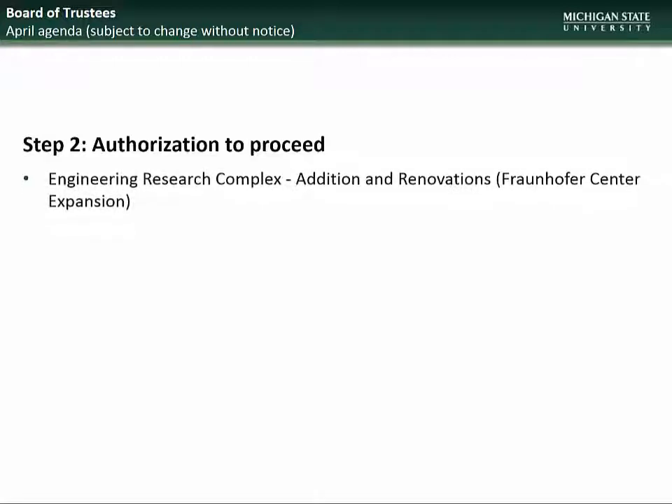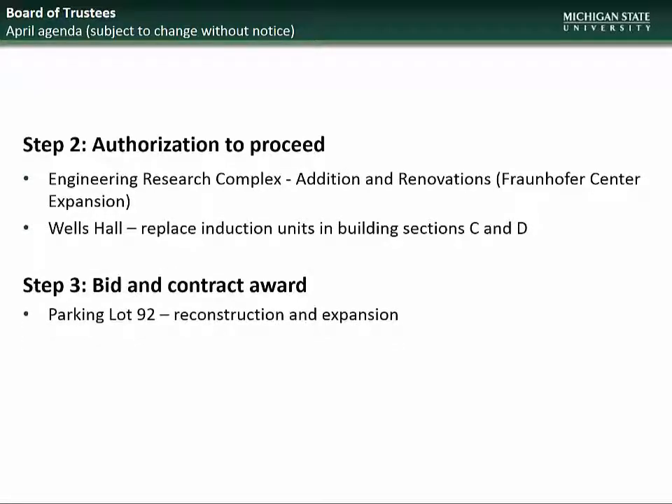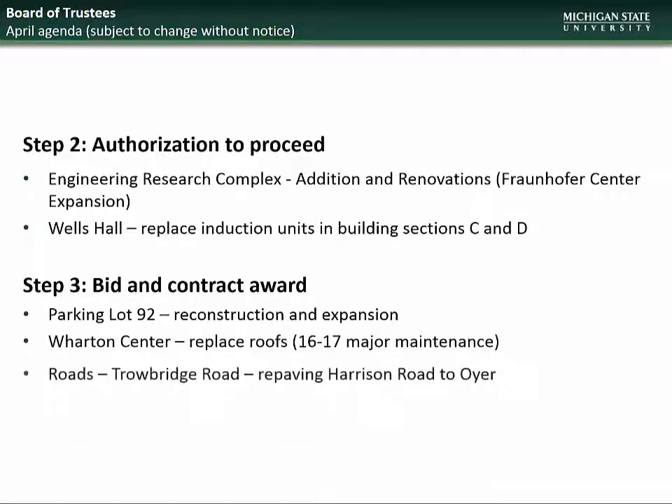Beginning with the April BOT meeting, the projects going to the Board will be for Step 2, Authorization to Proceed: Engineering Research Complex Addition and Renovation, and Wells Hall Induction Unit Replacement. For Step 3, Bid and Contract Award: Parking Lot 92 Expansion and Reconstruction, Wharton Center Roof Replacement, and Trowbridge Road Repaving.